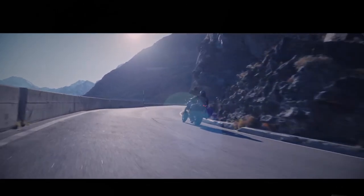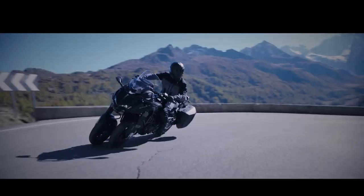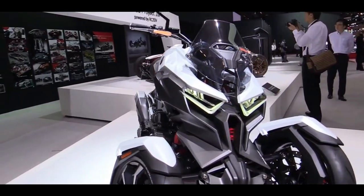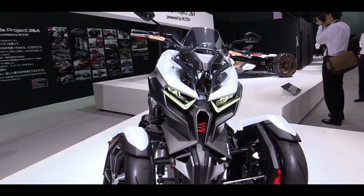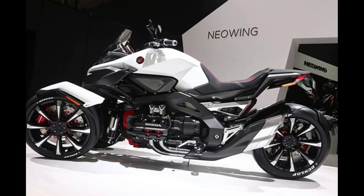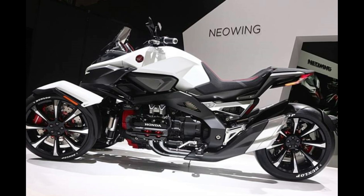The Yamaha Nikon is a unique and innovative motorcycle that features a cutting-edge design and technology. It is the world's first production motorcycle with a leaning multi-wheel configuration, which offers superior stability and handling on any road surface.